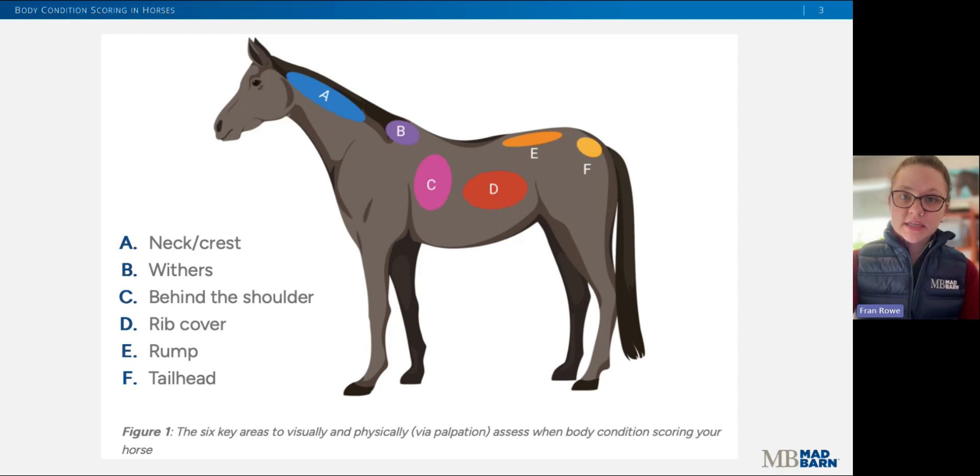A horse's body condition is assessed by evaluating six key areas of fat deposition: the neck or the crest, the withers, behind the shoulder, over the ribs, the rump, and at the tail head. At each of these locations, we assign an individual score, and then those scores are averaged to equal the total body condition score of the horse.